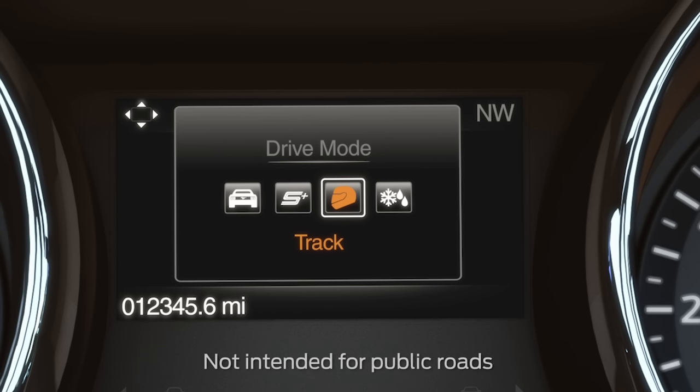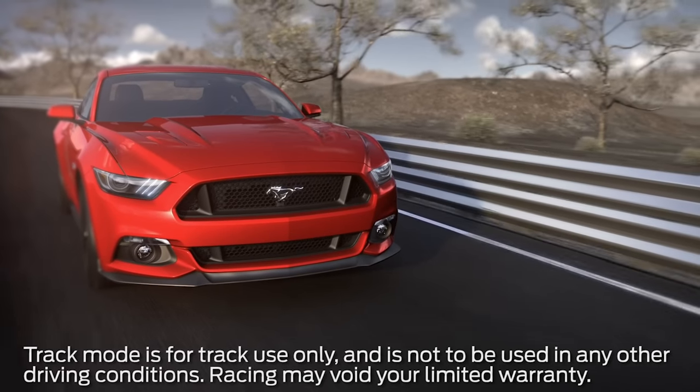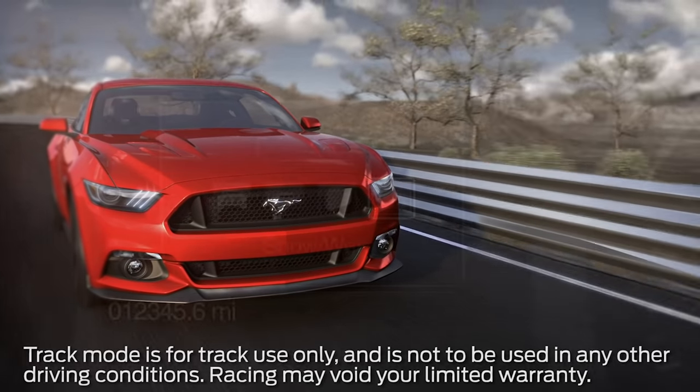Track provides more of a performance driving experience as the engine responds directly to your input and takes on a more powerful tone. When you're in track mode, a performance-oriented advanced track calibration is automatically selected, and the usual advanced track intervention is reduced and tuned specifically for racetrack usage.